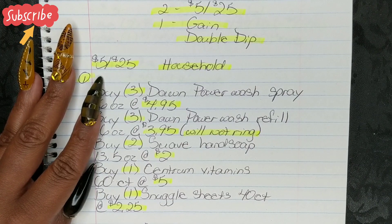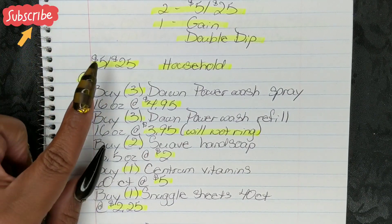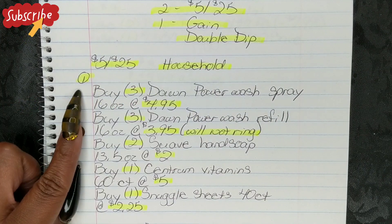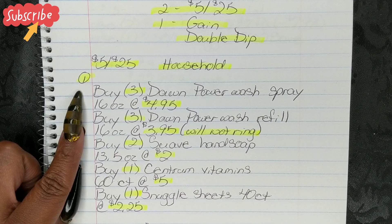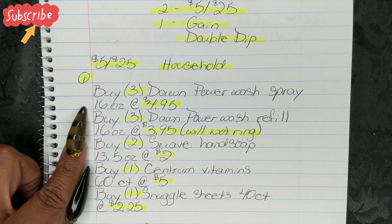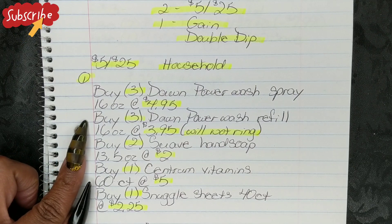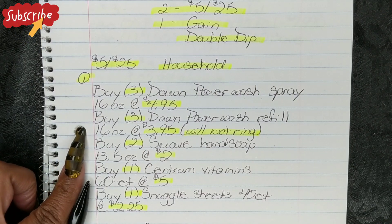Now let's go ahead and get into our deals. For the first one, it is for the $5 off $25 and it is for household. You're going to buy three Dawn Power Wash sprays, 16-ounce bottles at $4.95. You're going to buy three Dawn Power Wash refills, 16-ounce bottles at $3.95.